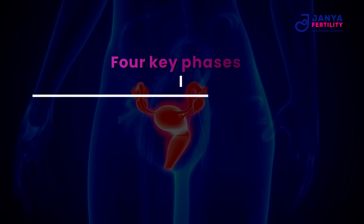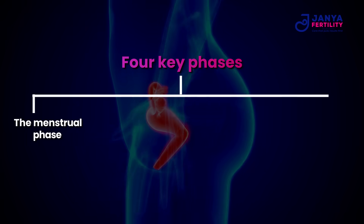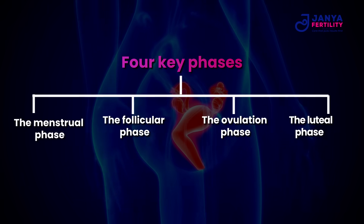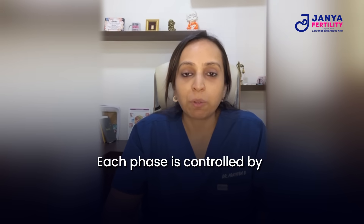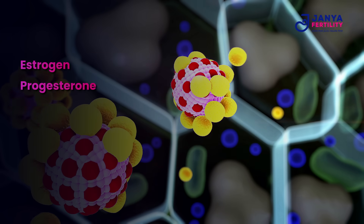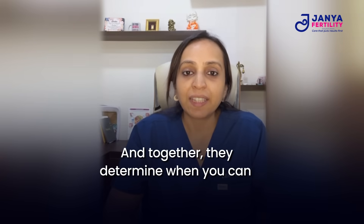The four phases are the menstrual phase, the follicular phase, the ovulation phase, and the luteal phase. Each phase is controlled by hormonal changes involving estrogen, progesterone, follicle stimulating hormone, and luteinizing hormone, and together they determine when you can conceive.